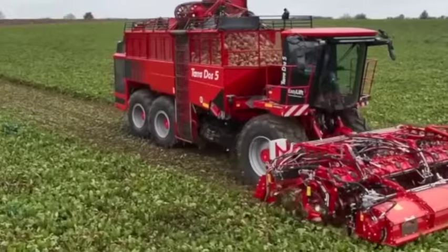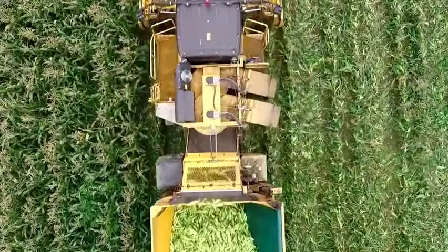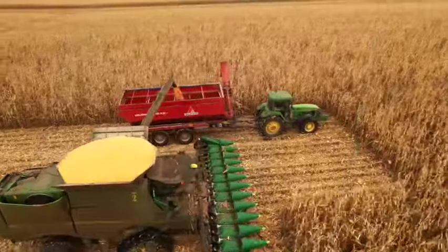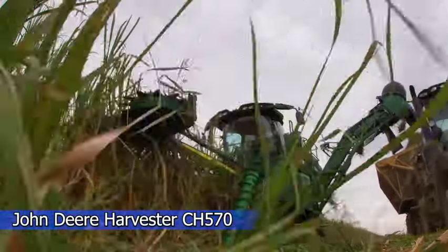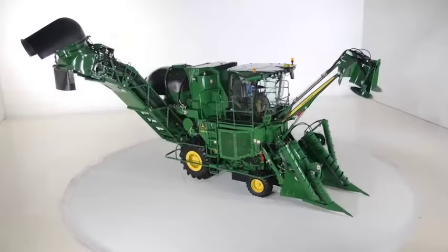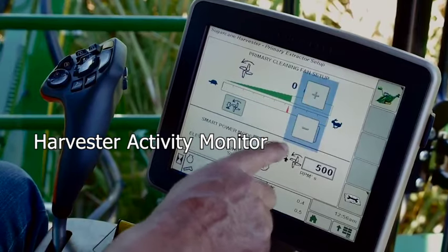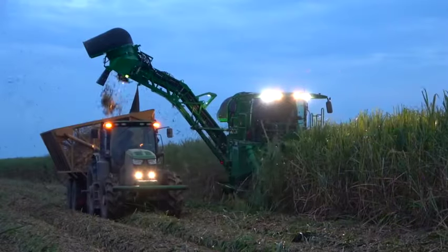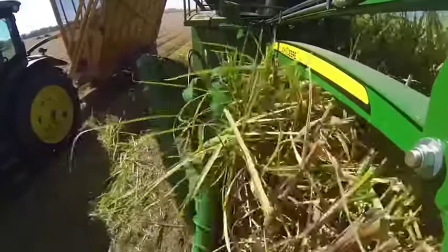The Combine Harvester revolutionizes harvesting — seamlessly combining reaping, threshing, and separating corn grains in one pass. One remarkable example is the John Deere Harvester CH-570, a giant in sugar cane harvesting. Its efficient front-end design ensures a smooth and uniform feed, minimizing cane losses and reducing soil content during harvesting. Premium cab features, coupled with advanced technology like the Harvester activity monitor, enhance precision and operator comfort, combining cutting-edge technology with ergonomic design to elevate efficiency in sugar cane harvesting.